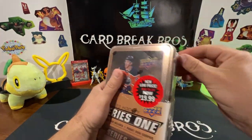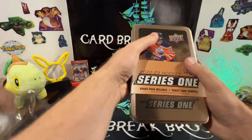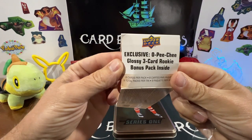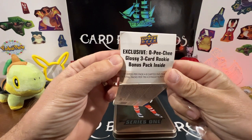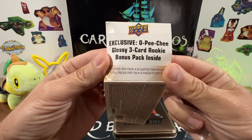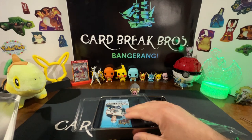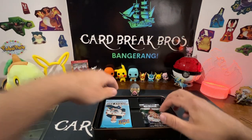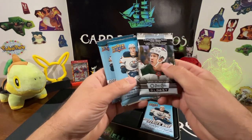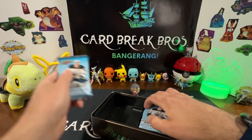Let's get after it. I got a little screwdriver to rip this one open — we don't have a knife, so it worked fine. We're looking for some exclusive OPC Glossy, exclusive OPC Glossy three-card rookie and bonus packs inside. We got our OPC Glossy right there as the extra bonus pack, and then we got our Series One Upper Deck packs.